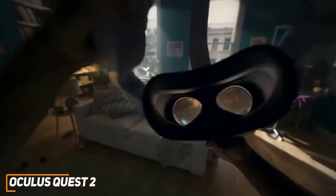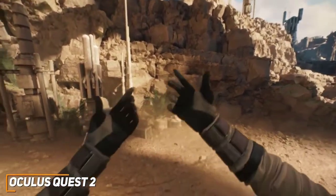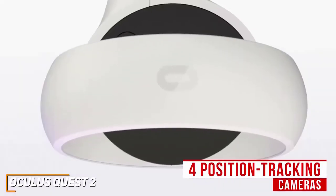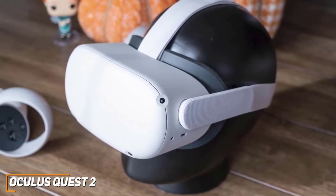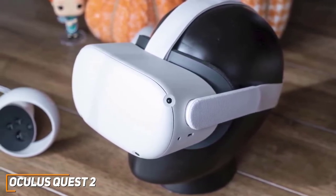It comes with decent processing power, a sharp screen, and a lightweight design that's perfect for entry-level VR gaming. It's a bit lighter than the original model and has a smooth plastic chassis with four position-tracking cameras, but the white build tends to collect dirt. You get a volume rocker, two pinhole microphones to pick up your voice, a plastic and foam eye mask that's easy to adjust, and it comes with a separator for individuals with glasses.